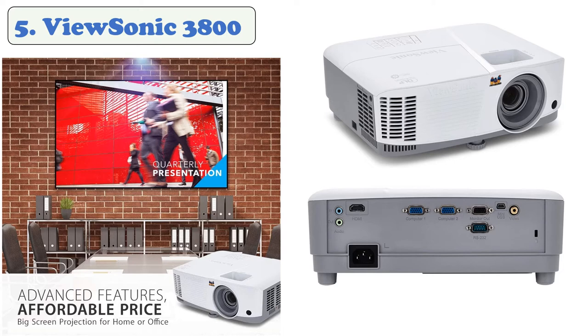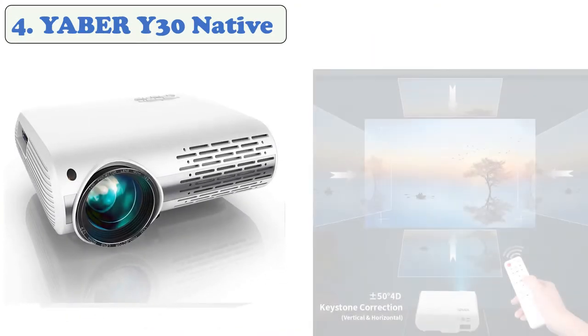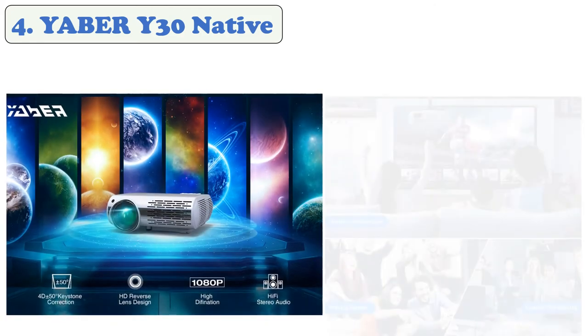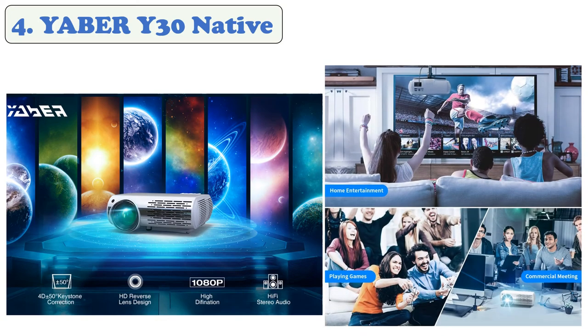At number four, the Yaber Y30. The Yaber Y30 boasts the highest keystone correction of plus or minus 50 degrees and a big contrast ratio of 8000 to 1. The video projector offers projection sizes from 45 inches to 200 inches depending on the distance. It adopts the latest technology to minimize lamp power consumption and extend lamp life to a maximum of 100,000 hours.